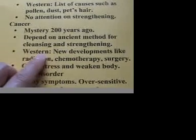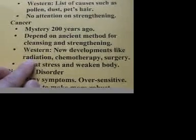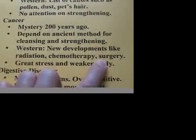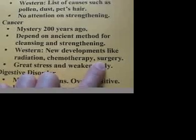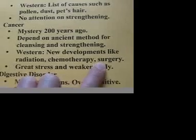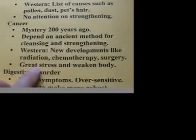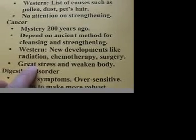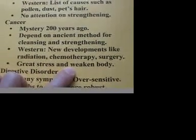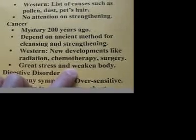The Western method is quite different. We have seen many new developments in technology, like radiation, chemotherapy, and surgery. These are useful for emergency cases, and cancer is usually a serious and emergency case. However, when you use these very strong methods, you put the body under great stress and it usually weakens the body. In that case, Chinese medicine can be employed to slowly and gradually bring the body back to health.